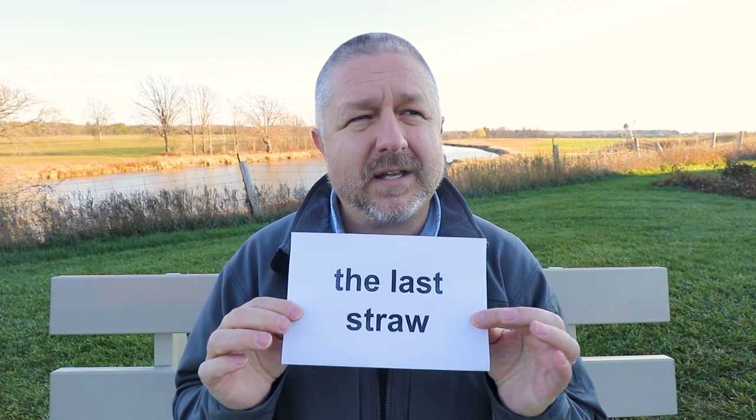So to review: when you are grasping at straws, you are trying to desperately prove that something is true, when probably even in your own heart you know it's not true — you're using any argument you can to try and prove it's true. And when something is the last straw, it's that last thing that happens before you get angry or before you have an argument.